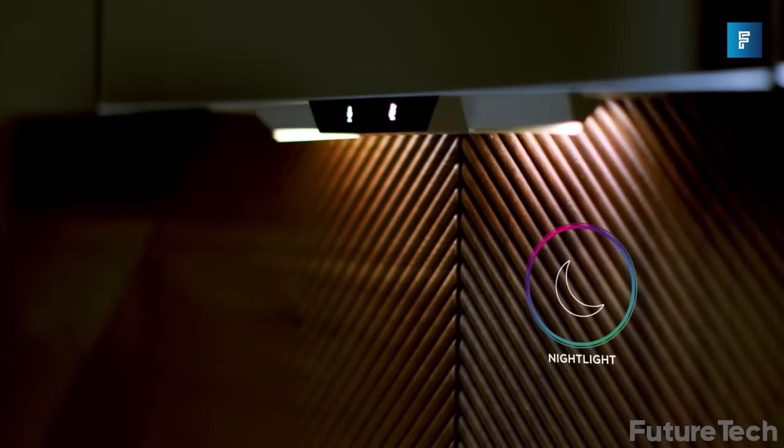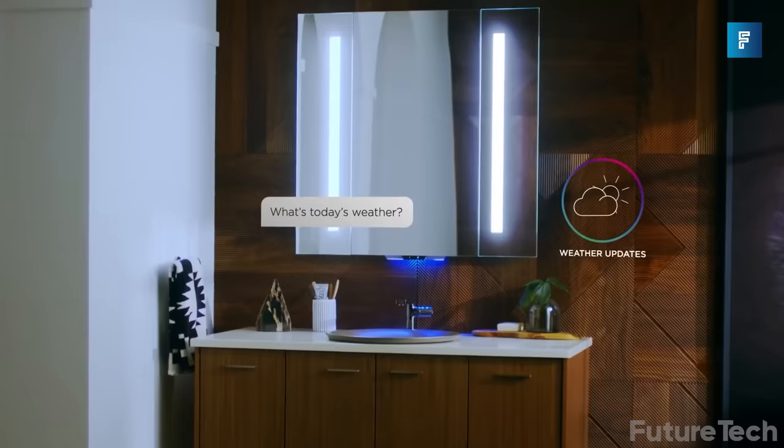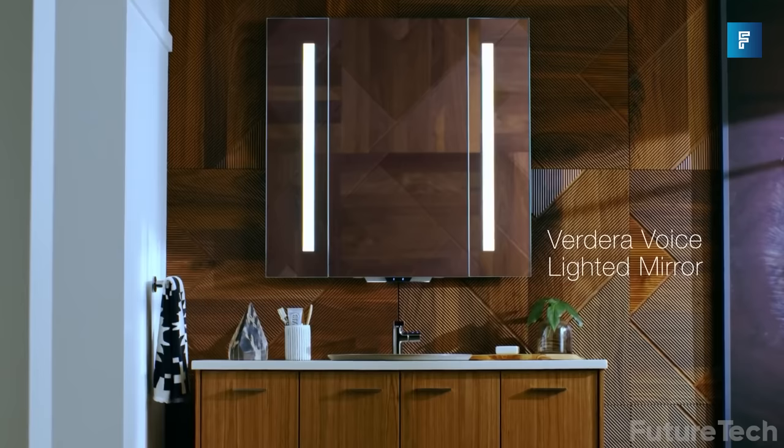Install it without any effort, and you will think it's not a mirror — it looks too cool with the fancy nightlight and the perfect stereo mix it plays. All you need to do is take your time in the bathroom, ask Alexa for the weather report, wake it up with a fun joke, and you'll be looking spiffy in no time. With Verdera, your bathroom will never seem so good.